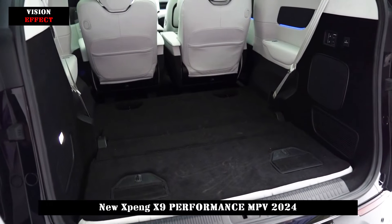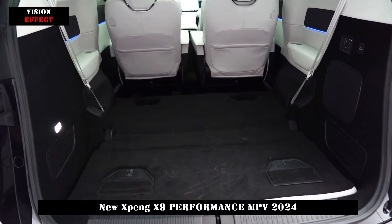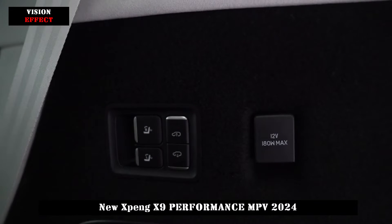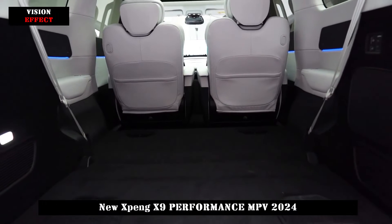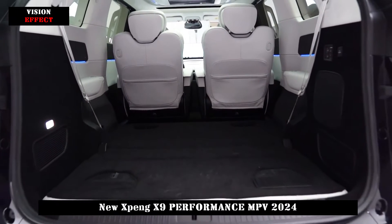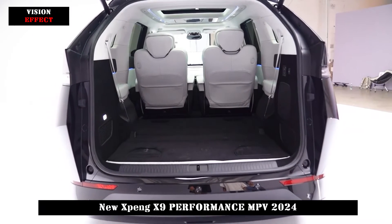The Xpeng X9 is equipped with a front permanent magnet synchronous motor with a maximum power of 235kW and a rear induction asynchronous motor with a maximum power of 135kW, supporting rear-wheel steering.